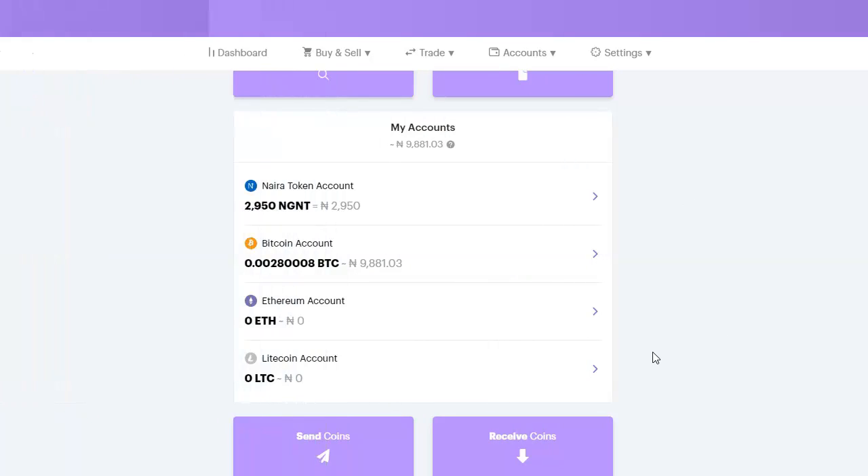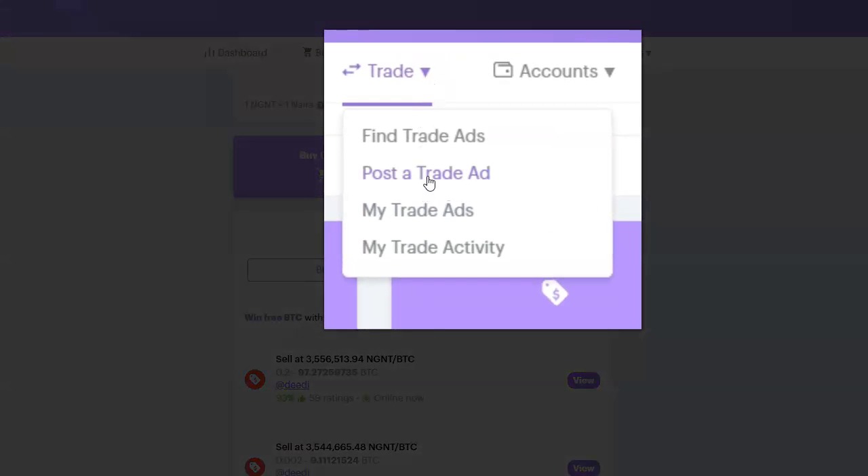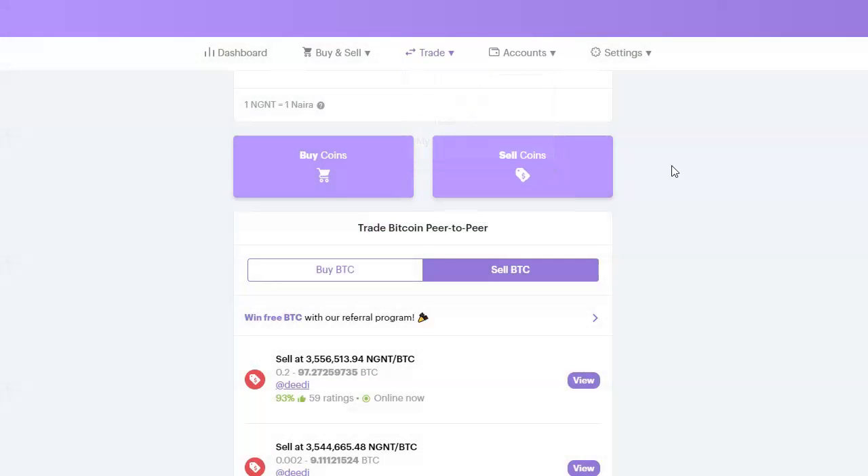Now let's look at the other method of buying bitcoin on BuyCoins, which I call Post a Trade. To buy bitcoin using Post a Trade, you deposit naira just like before, then you create a buy trade ad. To sell, you deposit bitcoin and create a sell ad. I already have bitcoin — 0.028 — to use this method. I'll create a trade ad to sell it where I set my own price. I go to Trade, then Post a Trade Ad.